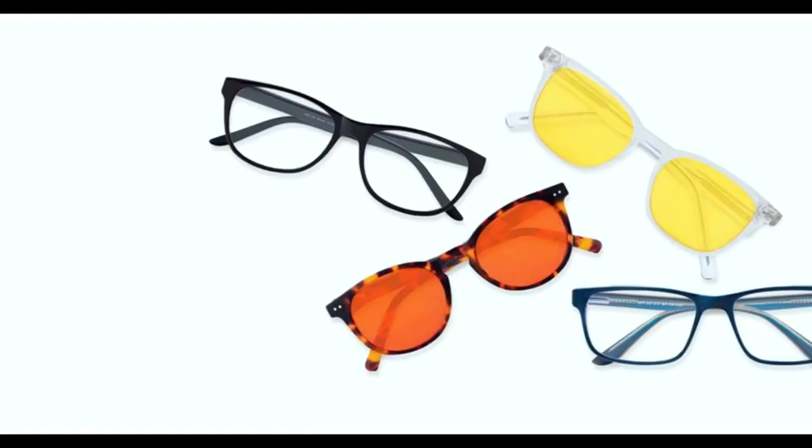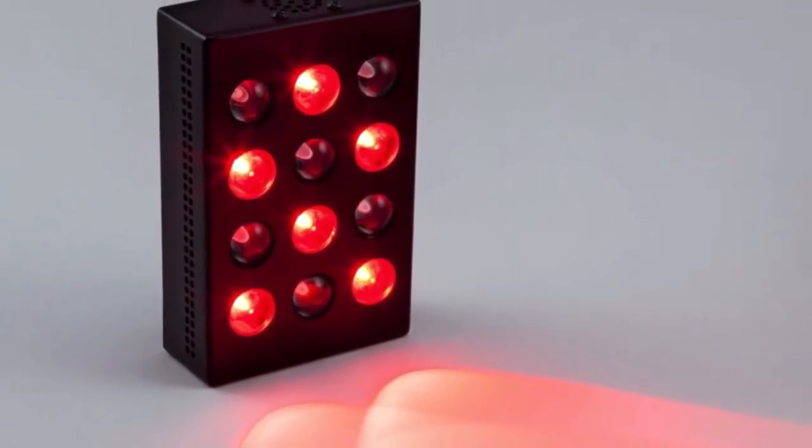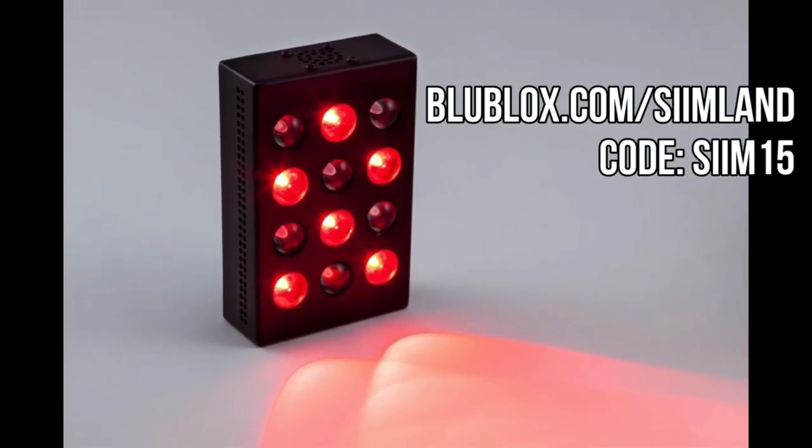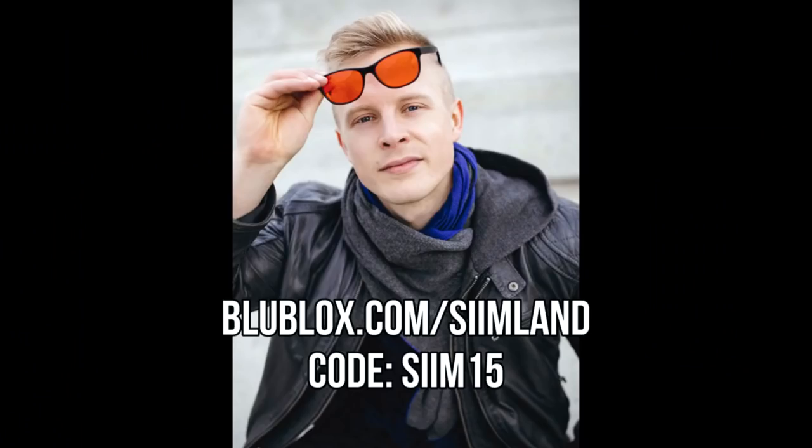They also have daytime lenses that you can use to reduce digital eye strain and retinal damage when working in front of a computer all day. You can get a sweet 15% discount off all the Blue Blocks glasses, red light bulbs, red light devices and sleep masks if you head over to blueblocks.com forward slash siimland and use the code SIIM15.